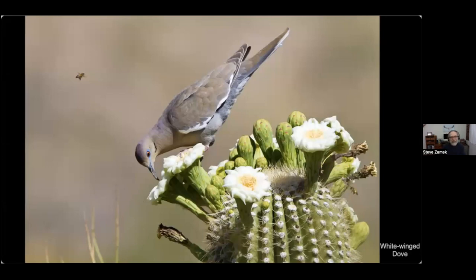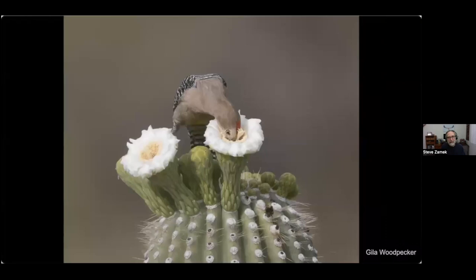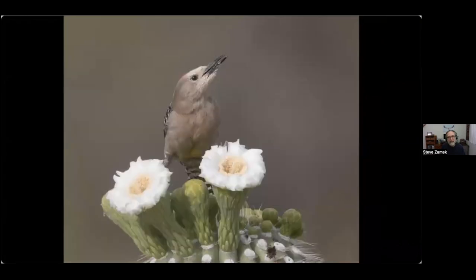Before we leave the food gathering section, a few shots of birds drinking. In the Arizona desert in the morning, birds would come to these flowers on the saguaro cactus and drink up the dew that had gathered overnight. This is a Gila woodpecker doing the same early morning, and here you can see he's covered in pollen — this is the other pollinator I mentioned earlier.